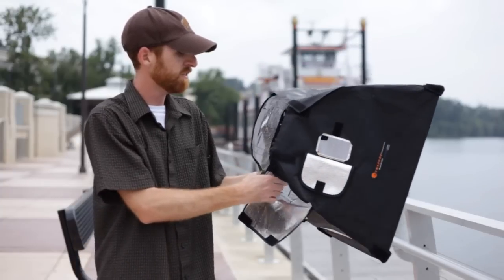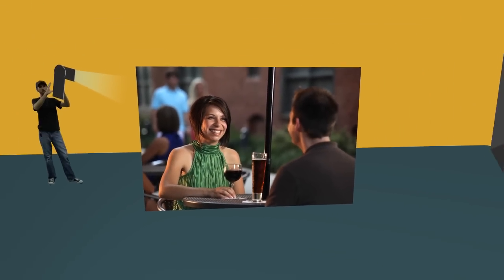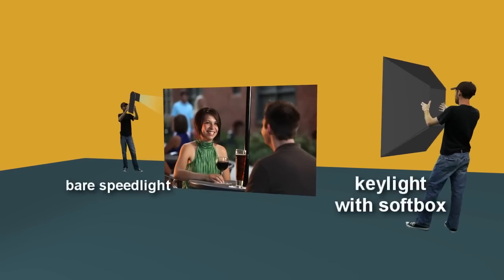We would have someone — as you'll see in this diagram — kind of step in. We would get the models where they wanted, they would step in and hold the flash.